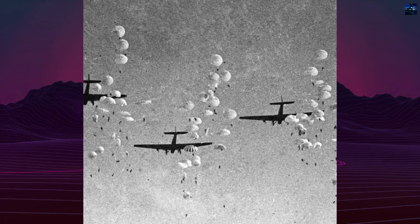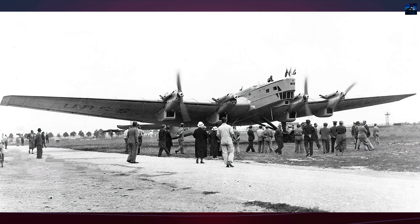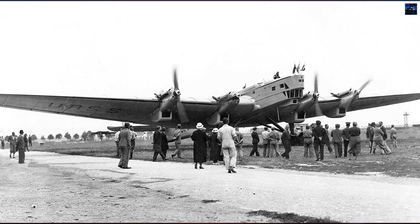Today, the TB-3 is remembered as a pioneer of heavy bombing, a testament to Soviet engineering, and a key player in the early years of World War II. Its story reflects both the ambition and challenges of early military aviation.